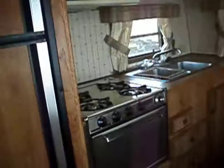There's a kitchen area, refrigerator and freezer, four burner stove top, and dual sink. Oven as well.